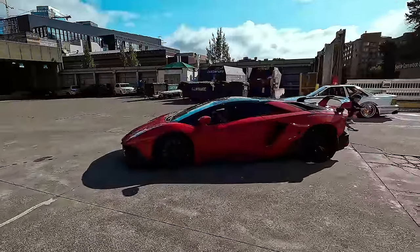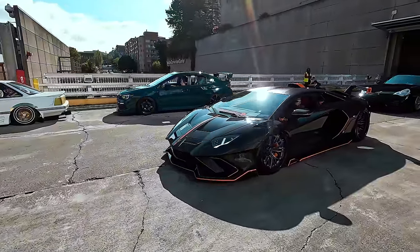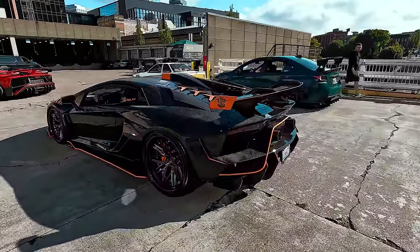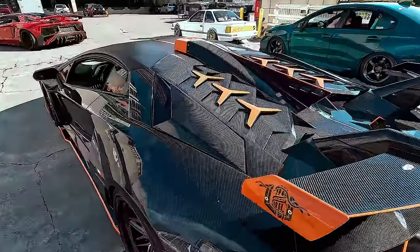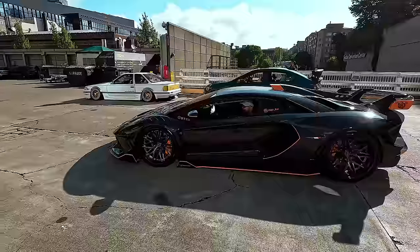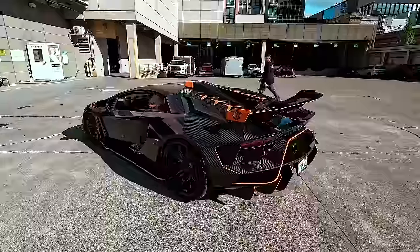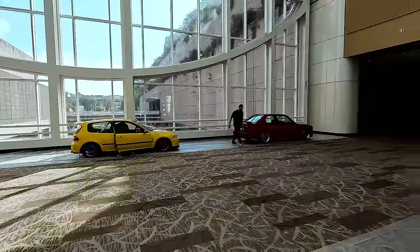A couple of wide body Lamborghini Aventadors over here. This one looks kind of serious. Wow, this is full carbon fiber. It sounds really good.